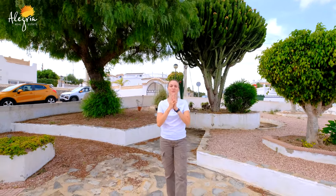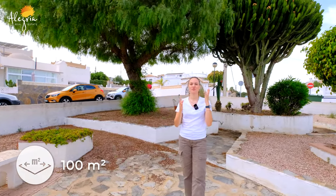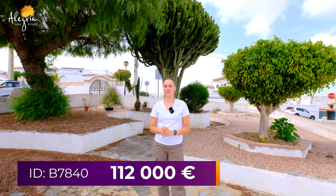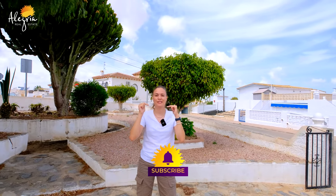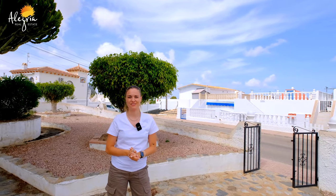Just a little reminder: the bungalow we just saw together is a two-bedroom bungalow with one bathroom, one big solarium, and one big terrace. The bungalow is pretty much 100 square meters, for the price of 112,000 euros. We are in Blue Lagoon in Orihuela Costa. If you liked this video, give us a like. If you have any questions, leave them in the comments below. My name is Lisa, and I will see you in the next video. Hasta pronto!